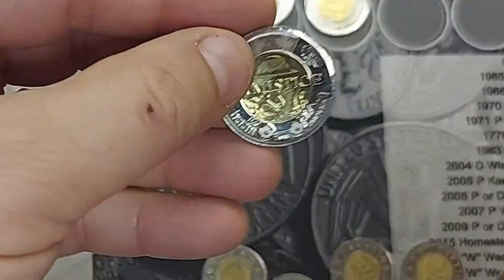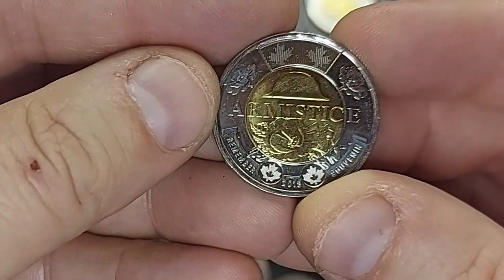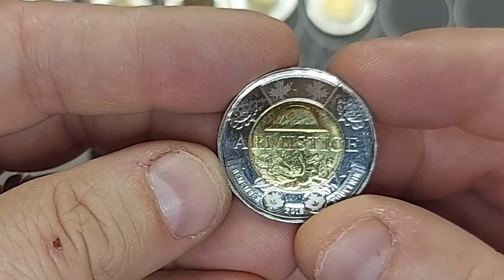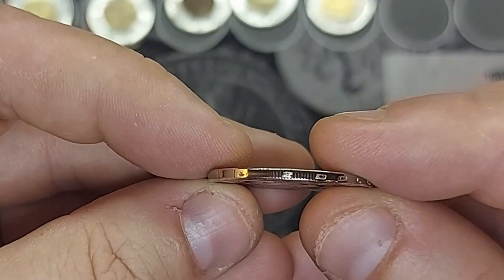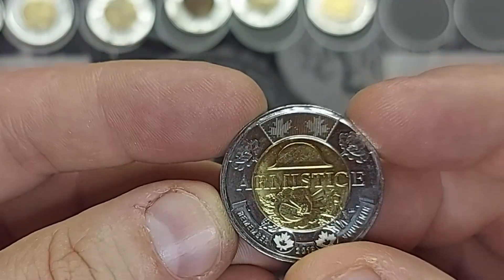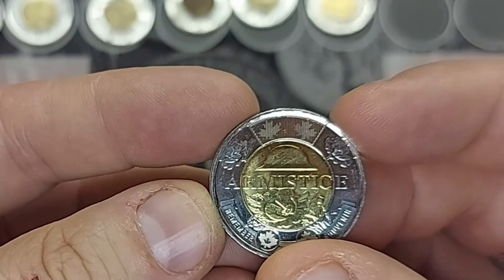Roll seven: a 2018 Armistice — end of World War I, I believe. This one has Type B edge lettering. I don't have any of these, so I'm glad to add this one to my collection.